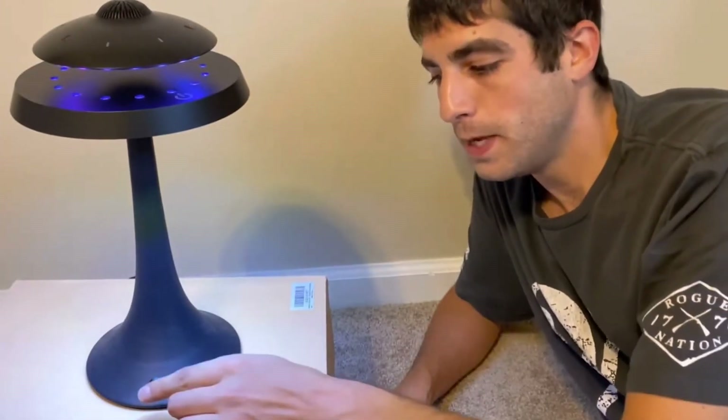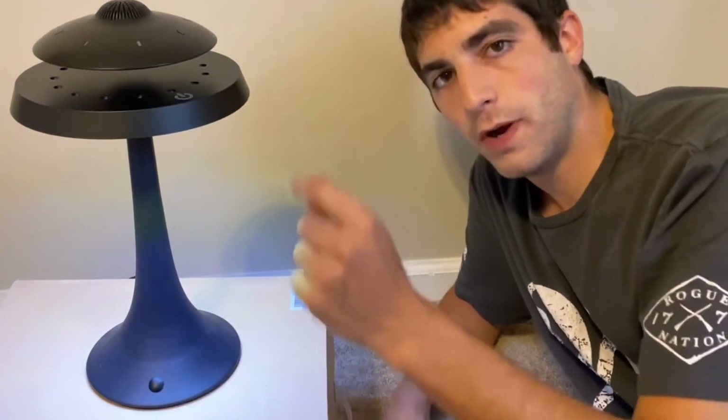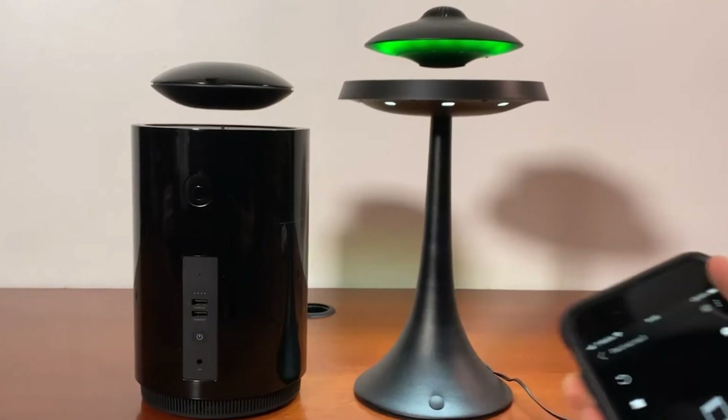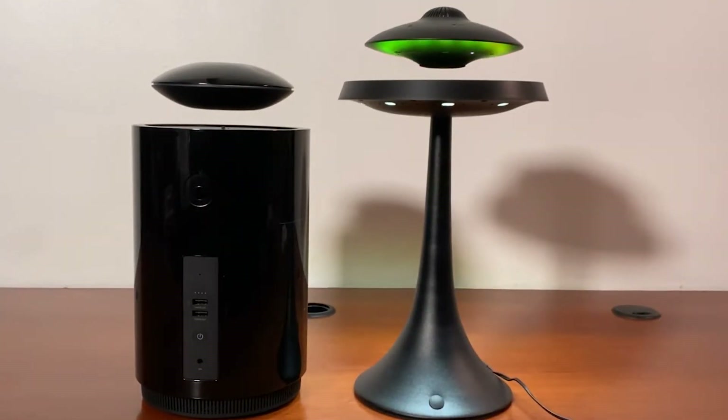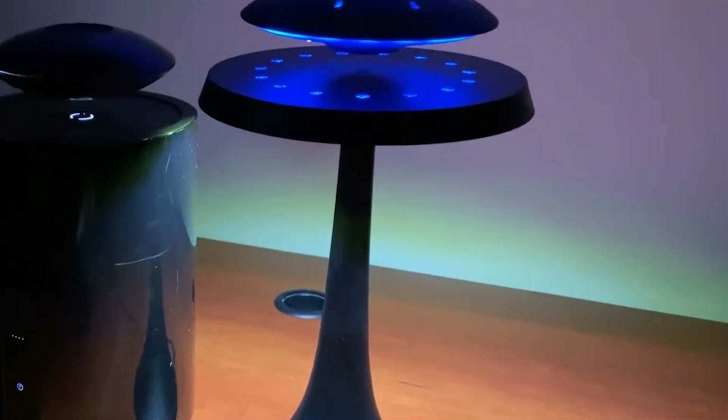In addition to its eye-catching appearance, the levitating speaker lamp also offers practical benefits. The speaker unit can produce high-quality audio that fills the room, while the lamp provides ambient lighting that can be adjusted to suit various moods and settings. Some models even come with built-in smart features, allowing users to control the lighting or playback through voice commands or mobile apps.